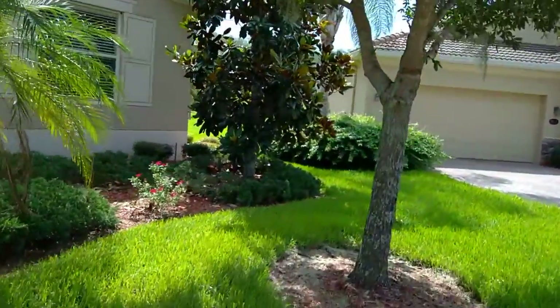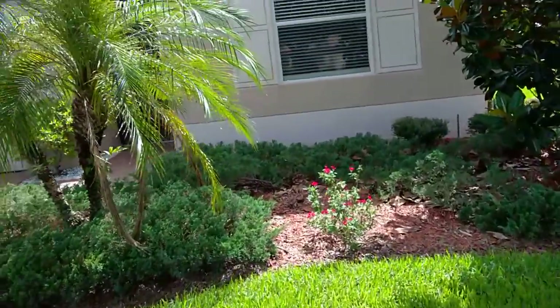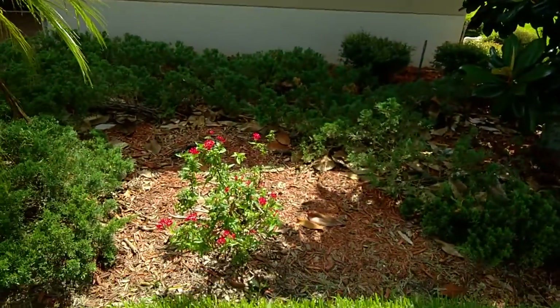That's what they're wanting to remove. And then right now they've got the juniper down here, which has been kind of troublesome. So that's where they want to put the crotons in.